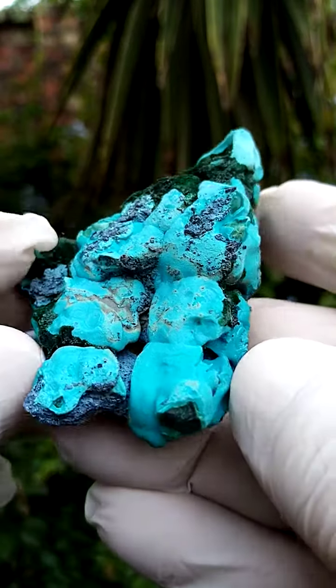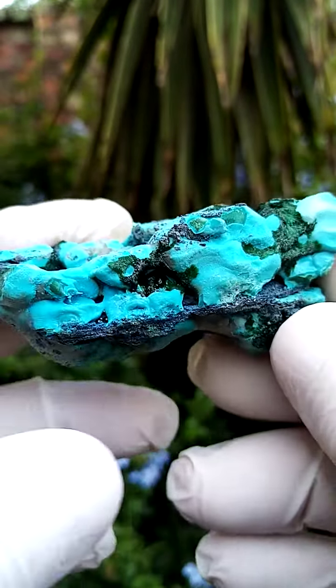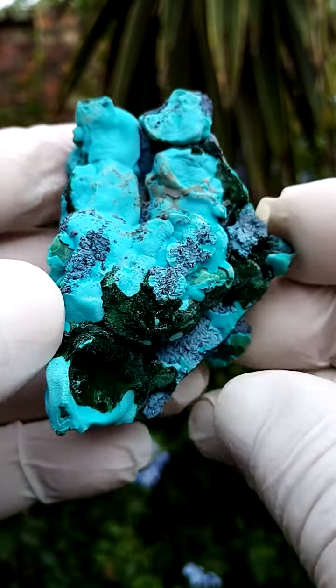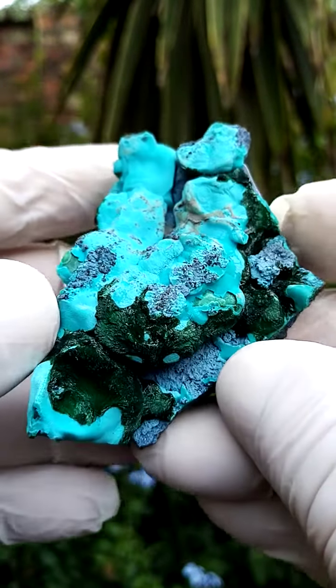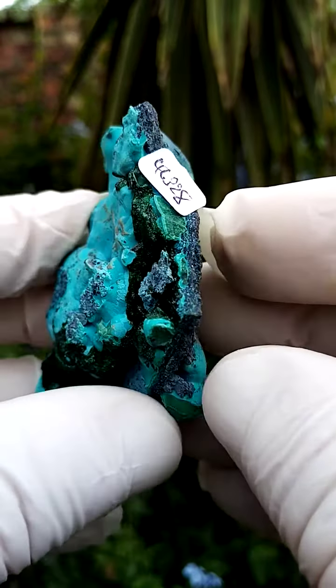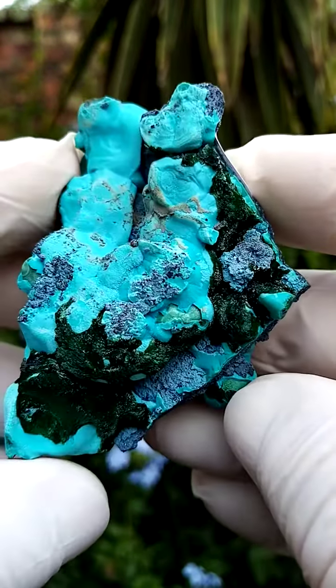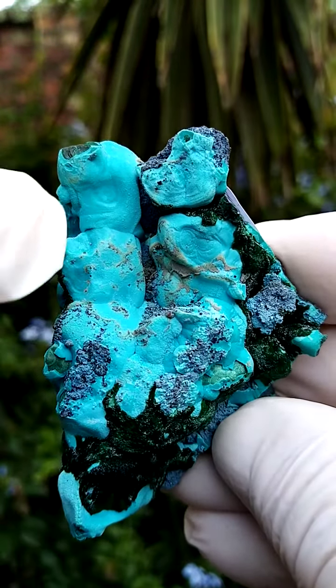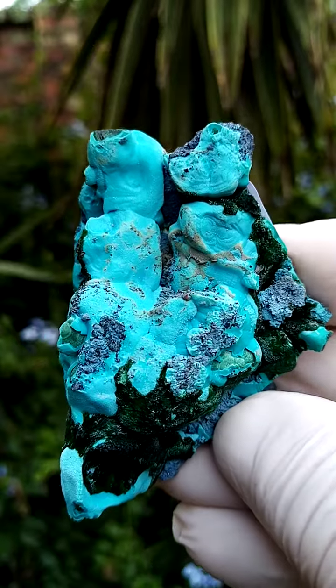From the Tenke Fungurumu mine in the Katanga, now very similar to material which came out a few years back — it's now 2023 — must have come out in the early 2000s from L'Etoile de Congo mine. We have almost a compacted clay crust, and sitting on top of that we have these formations of Chrysocolla.